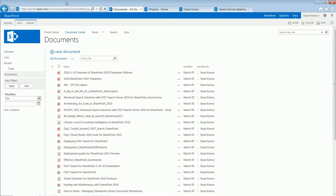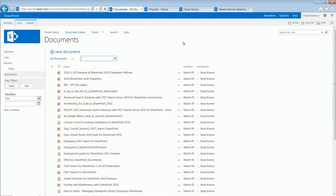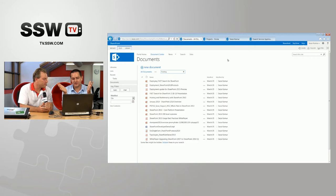Another pain we've had in the past is being able to filter an individual document library. What's awesome now is you have a search box on every document library. From here I can do a specific search — say I search for 'hosting.' A lot of users had issues with the ability to filter down a document library, especially when they start growing into a large volume with hundreds or thousands of documents.